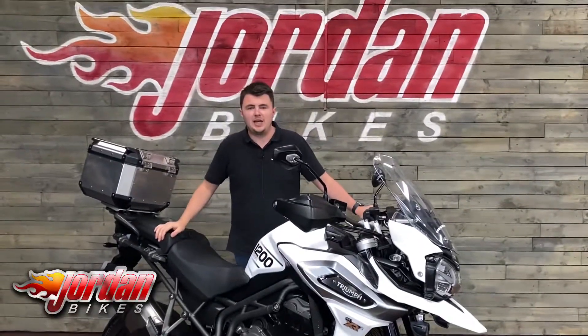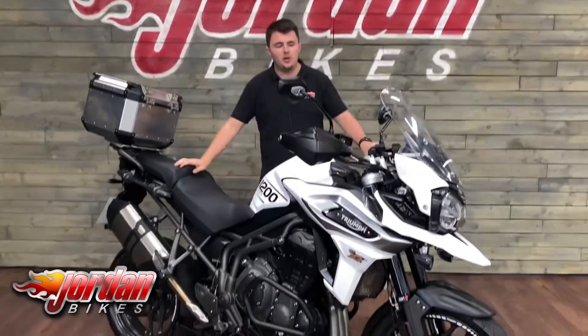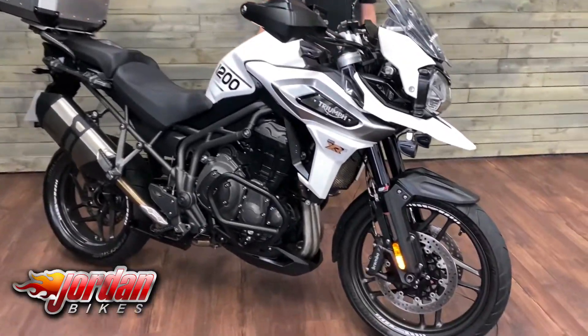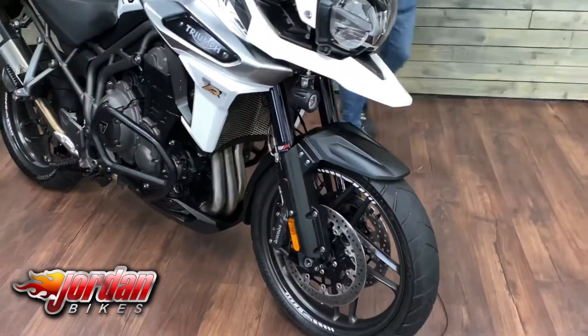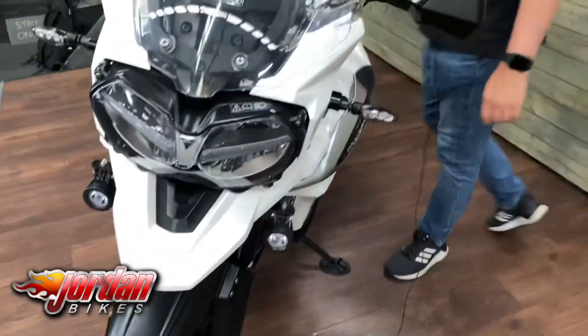Hi guys, it's Dylan at Jordan Bikes. Today we have this for sale — it is a Triumph Tiger 1200. This particular one is the XRX, so really high spec. It's a 2019 bike and a one-owner bike as well.